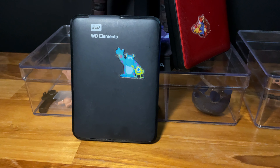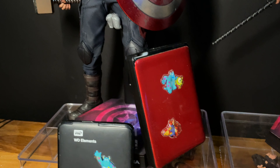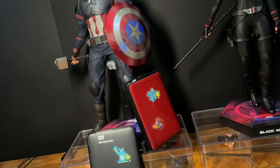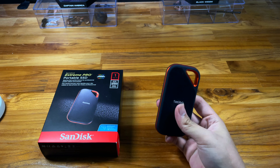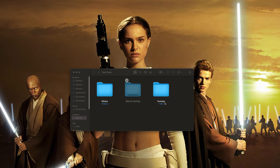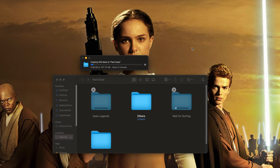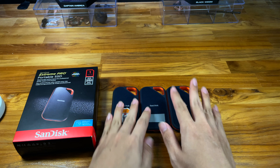I transferred like two to three hundred gigabytes of files and it was super fast. If you try this with a normal SATA spinning drive — like those two-terabyte drives for around 30 bucks — three hundred gigabytes would take you about a day. This one took much less time, and it's super fast. That's the number one thing I recommend about it.